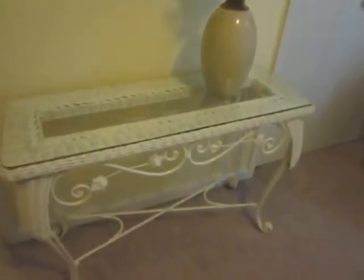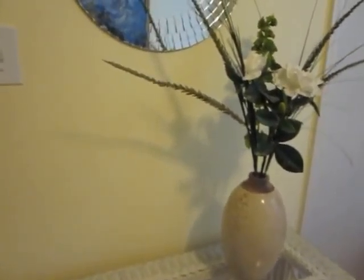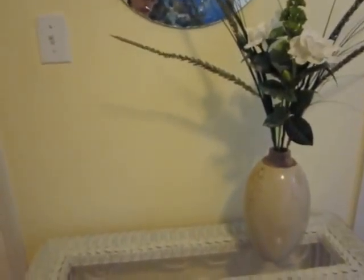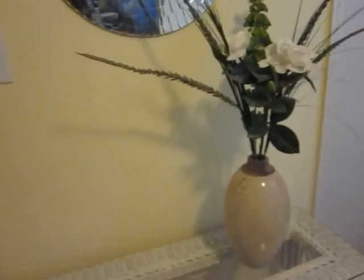The console table is wicker and metal with a glass top from my parents' house. The flower arrangement and the vase are from Old Time Pottery. It was originally downstairs on the entry table by the door. I brought it up here on a whim and could not take it out.